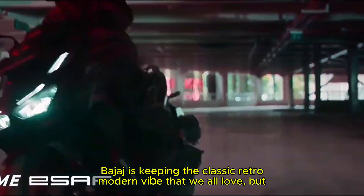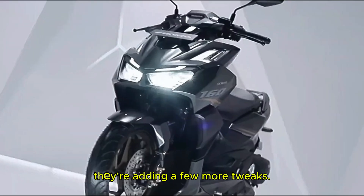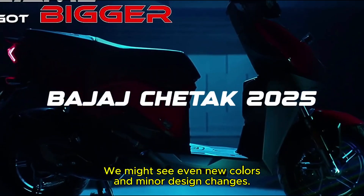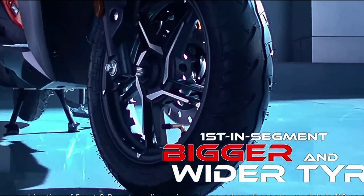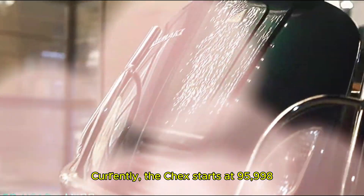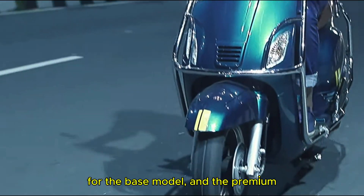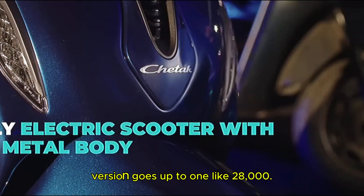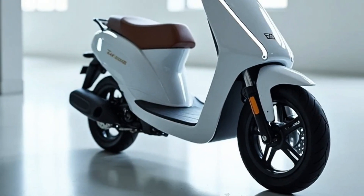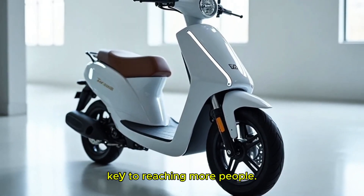Now let's talk about design. Bajaj is keeping the classic retro-modern vibe that we all love, but they are adding a few tweaks — we might see new colors and minor design changes. Overall it will stay stylish and practical. On pricing, Bajaj has been very smart. Currently the Chetak starts at ₹95,998 for the base model and the premium version goes up to ₹1,28,000. With the 2025 version, they are likely to keep the base variant affordable, possibly even introduce a lower price point. After all, affordability is the key to reaching more people.